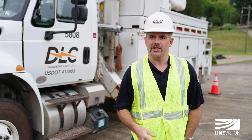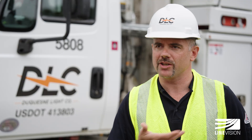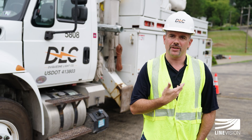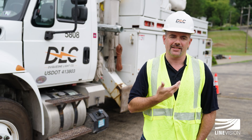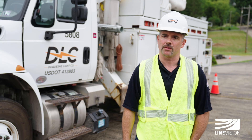When we think about our grid modernization vision and journey we've been on, it's all about providing real full-time situational awareness of the grid. The more utilities deploy sensors like this, it's going to make us all better at the end of the day to operate the grid more efficiently and more reliably for our customers.